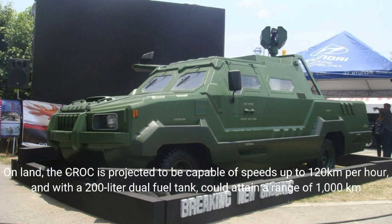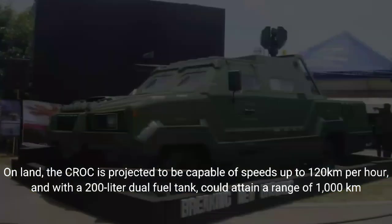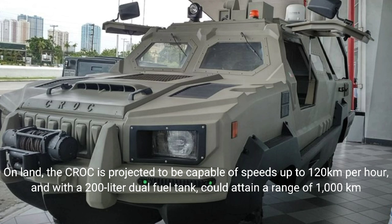On land, the Croc is projected to be capable of speeds up to 120 km per hour, and with a two-and-a-half-liter dual-fuel tank, could attain a range of 1,000 km.